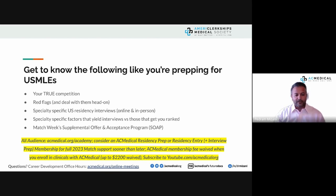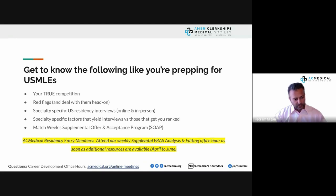Free resources are available at acmedical.org/academy. Consider residency prep or residency entry membership if you need more interview prep assistance. We offer fee waivers — ask your enrollment consultant about those. Subscribe to our YouTube channel to stay informed. For residency entry members, attend our weekly supplemental ERAS application analysis and editing office hours when additional resources become available between April and June.